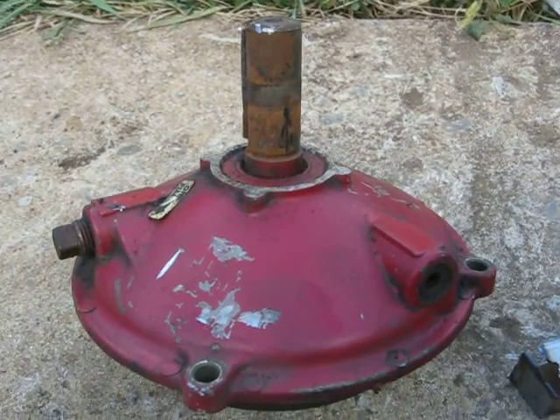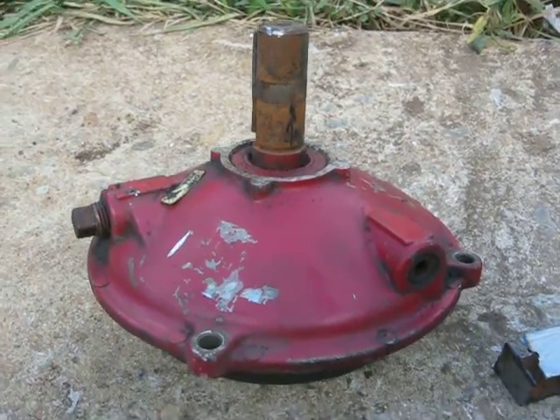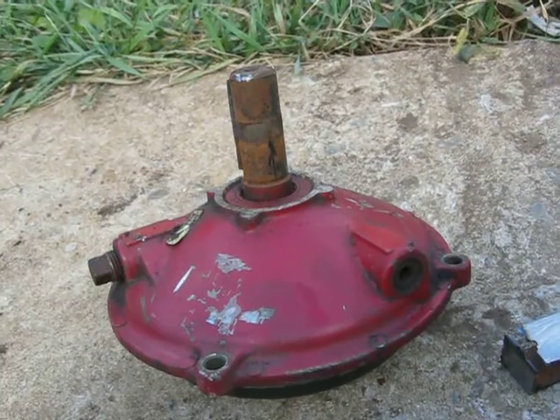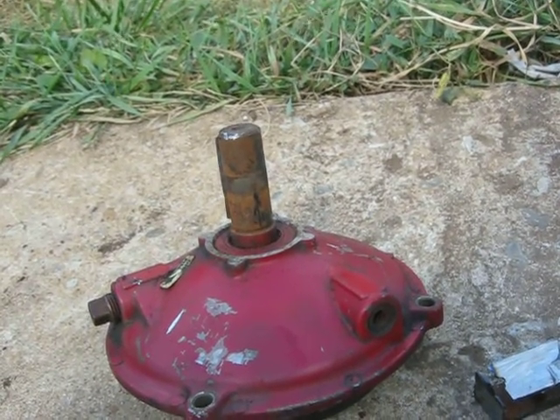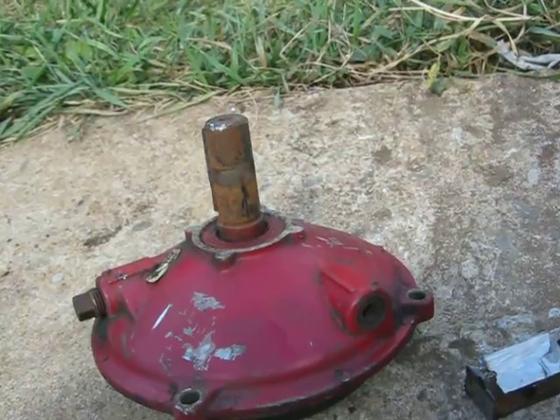Just wondering what people's luck has been with using diesel fuel as a penetrating oil. I had this piece here sitting submerged in diesel for about a year. It had two steel pulleys on it, and I tried to get the set screws out, and they wouldn't come out. I finally pulled it out of there today, and the set screws still wouldn't move.